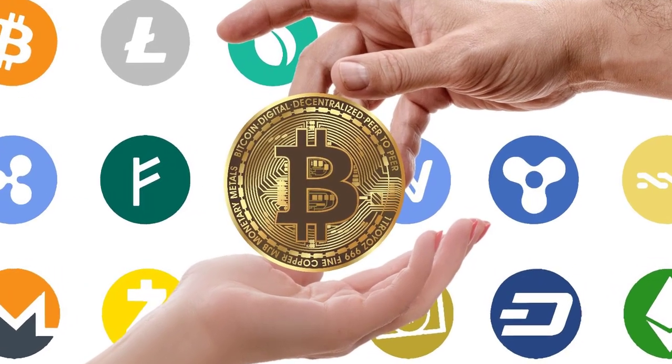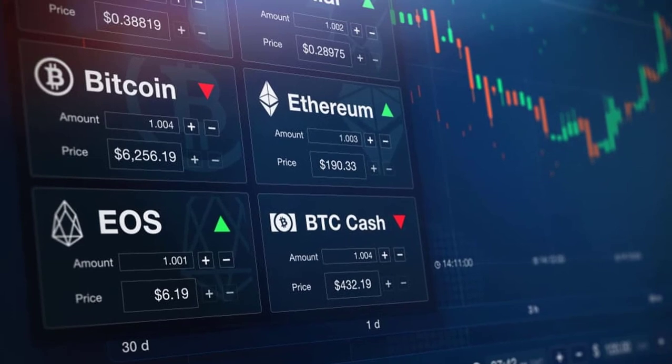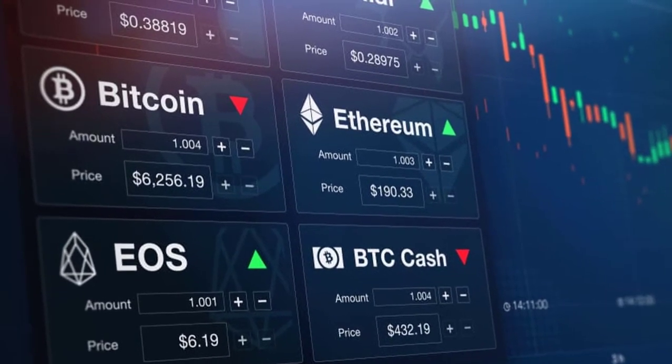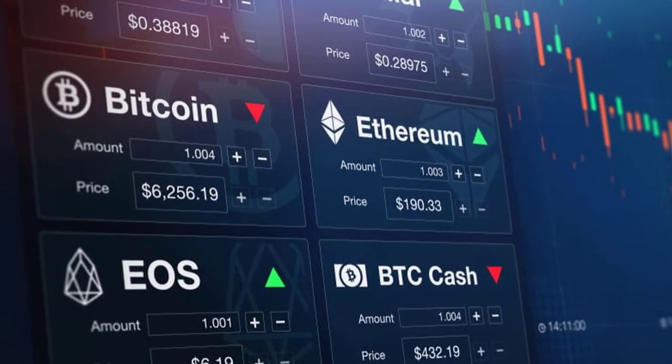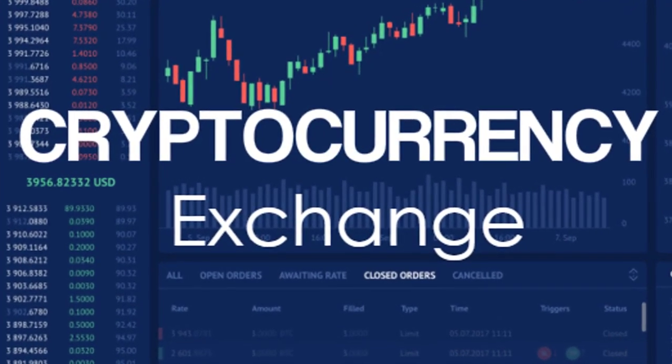We can easily trade with cryptocurrency on the internet. At the same time, we can leverage money by using leverage on features exchanges more. One of these exchanges is Delta Exchange.